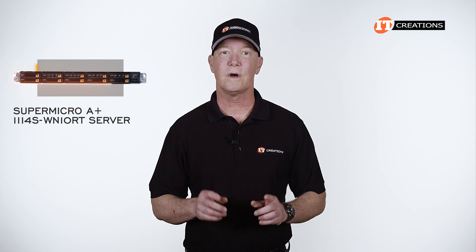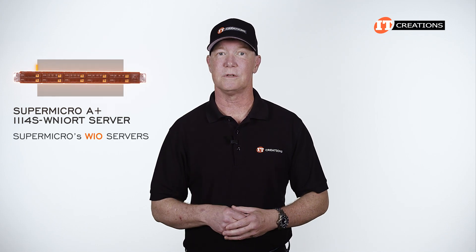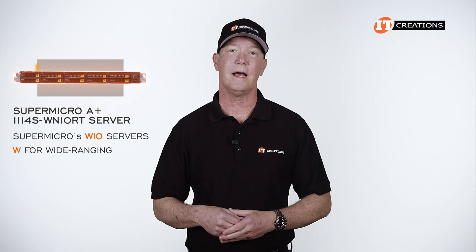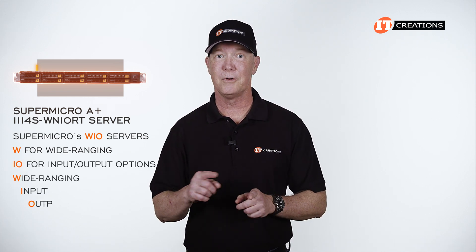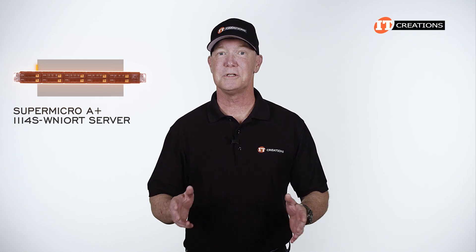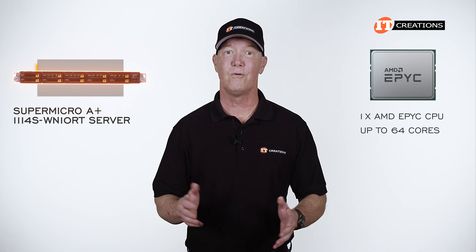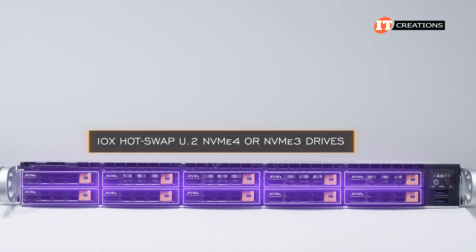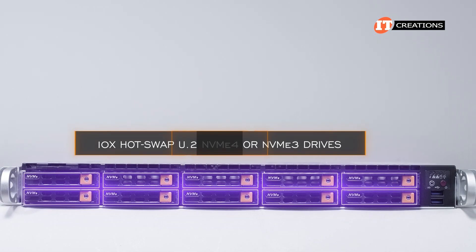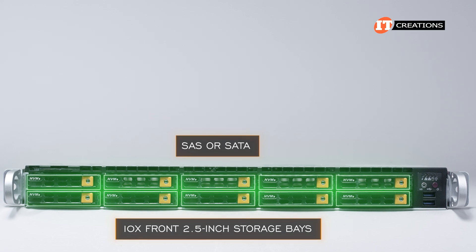The A-Plus 111-4S-WN10RT is part of Supermicro's WIO servers — that W for wide-ranging and I/O for input-output options. It still gives you impressive core counts with just one AMD EPYC CPU at up to 64 cores. It supports 10 hot-swap U.2 NVMe 4 or NVMe 3 drives natively, but can be outfitted with SAS or SATA in those 10 front 2.5-inch storage bays.